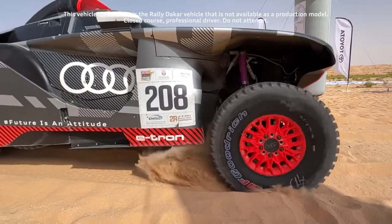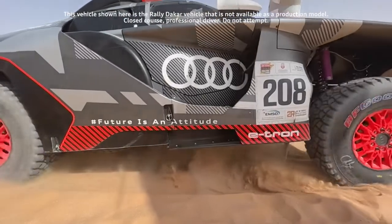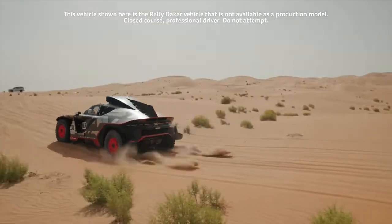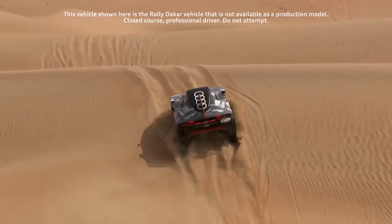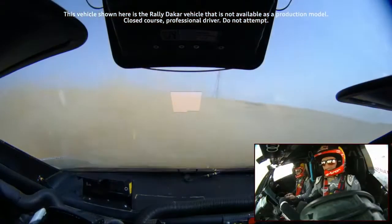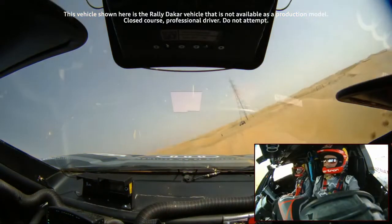Today's stage three of the Abu Dhabi Desert Challenge was proof of how tough this desert rally is. The crews had to tackle another loop around Hamim with 255 stage kilometers in scorching heat. Early on, Stefan Petter Hansel put pressure on Yazid al-Raji and overtook him. Team Audi Sport kept out of trouble and finished the stage in third place. The brand is in a very comfortable overall position now.